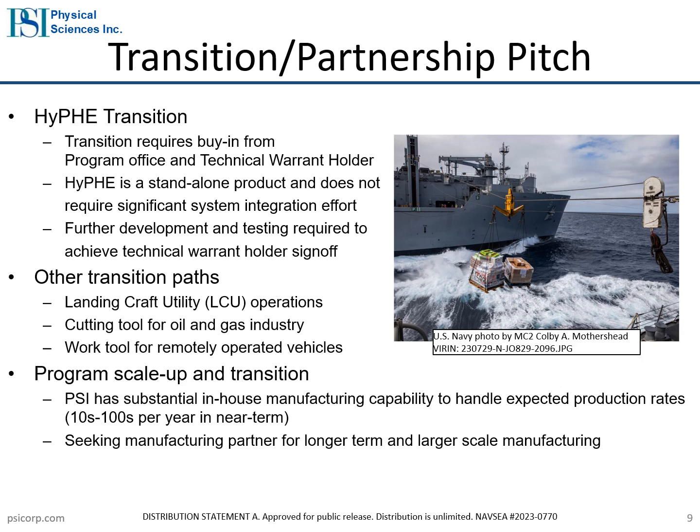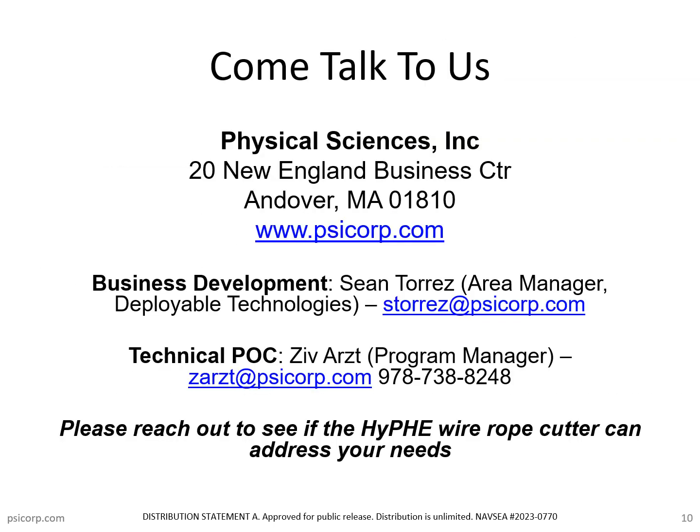Please reach out to us if the Hydraulic Pneumatic Emergency Wire Rope Cutter addresses your needs. For business development, please contact Sean Torres at the email below. If you have any technical questions, you can reach out to myself, Zeve Arts. Thank you and I hope you have a great day.